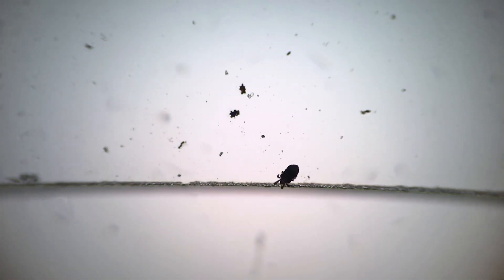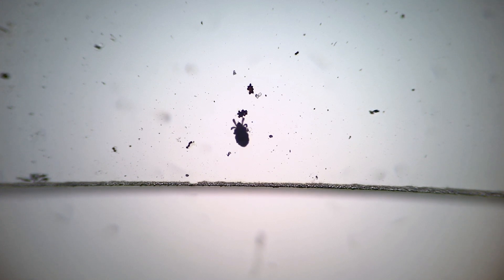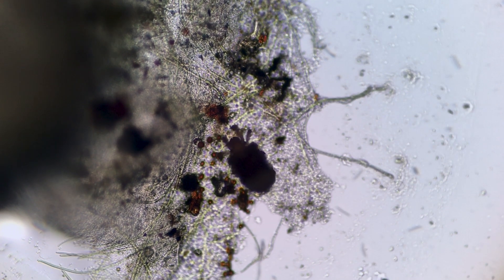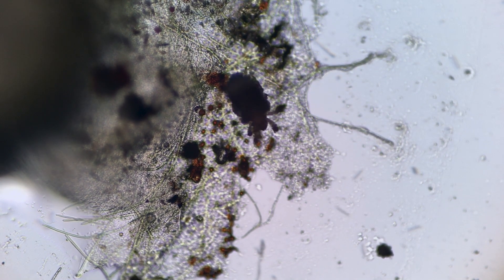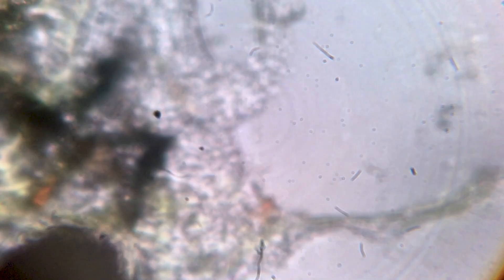Mites are not protozoans, but they are very curious as well. This one is brave enough to go under the microscope mount, but there is no food there. Later, I found him munching on some algae. I tried to get a closer look, but the mite got shy and disappeared from the mount completely. That happens sometimes.